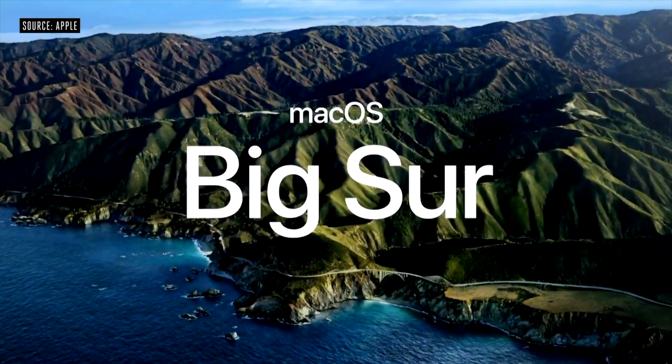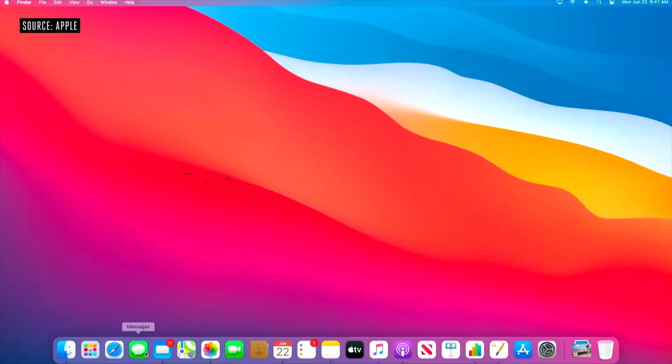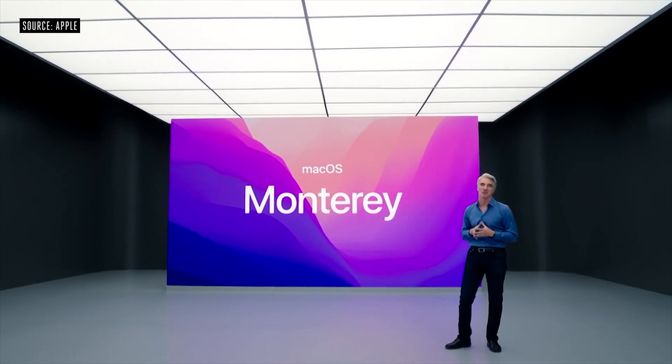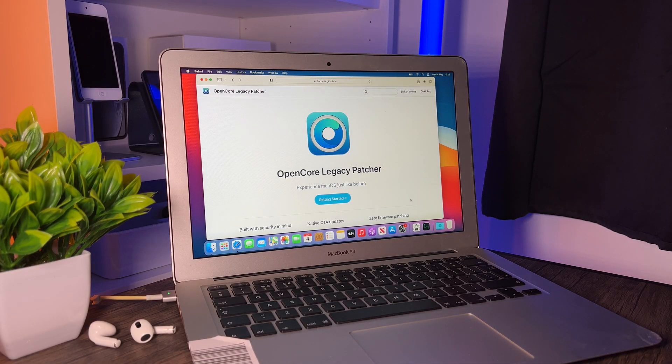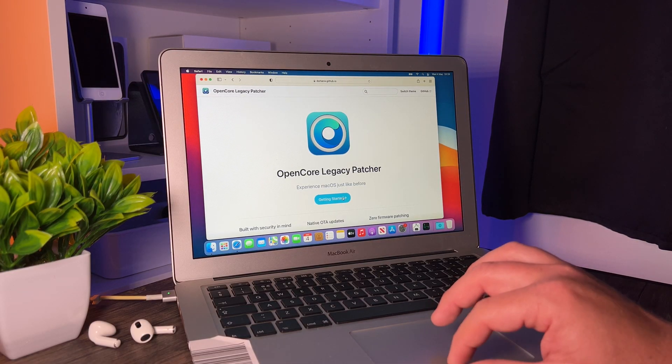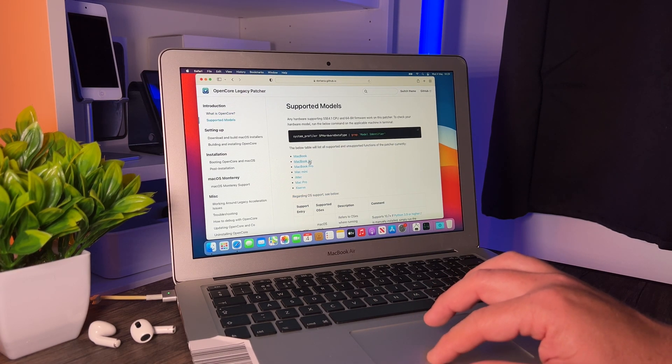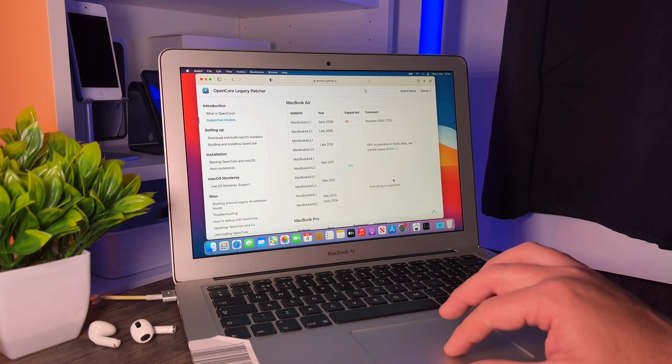Right now this MacBook Air is running Big Sur — Apple's macOS from last year. We now have Monterey, and officially you can't run Monterey on this machine; Big Sur is the highest supported version. However, there is something called OpenCore. It's easy to find with a quick Google search, and it allows you to install newer versions of macOS on older Macs with some tweaks — you can even install macOS on some Windows machines.